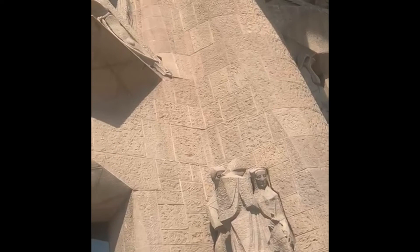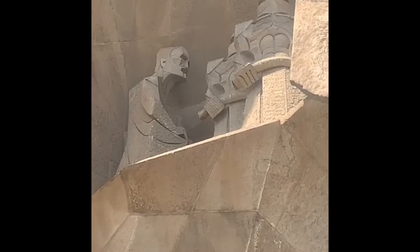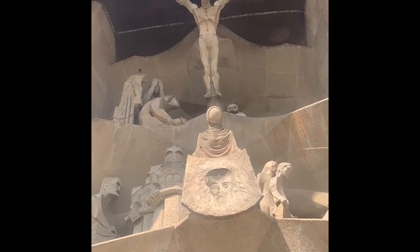We continue and you can see Saint Peter when he denied Jesus three times, and the rooster. Then we arrive at the second level where you can see Jesus on the cross, Veronica in the middle, and a very important face — the face of Gaudí himself, carved at the center-left, looking at all of history.